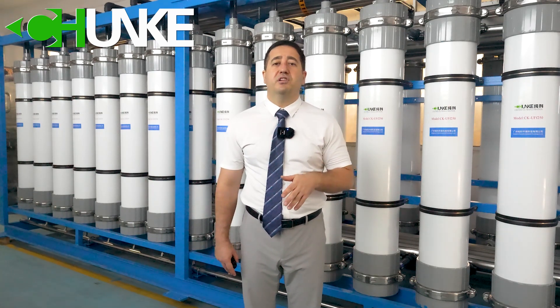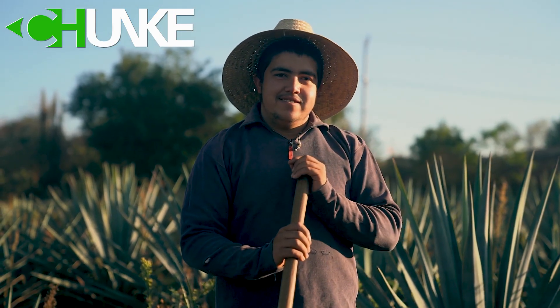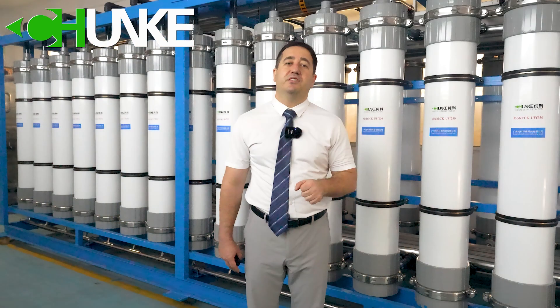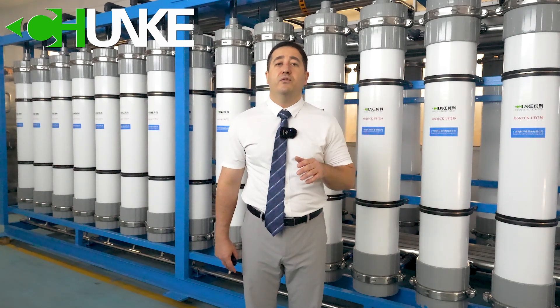With our advanced water treatment solutions, farmers can rest assured that their date palms are receiving the best possible irrigation water, leading to healthier plants and plentiful harvests. Chanko Water Treatment — where innovation meets sustainability, ensuring a fruitful future for date cultivation.